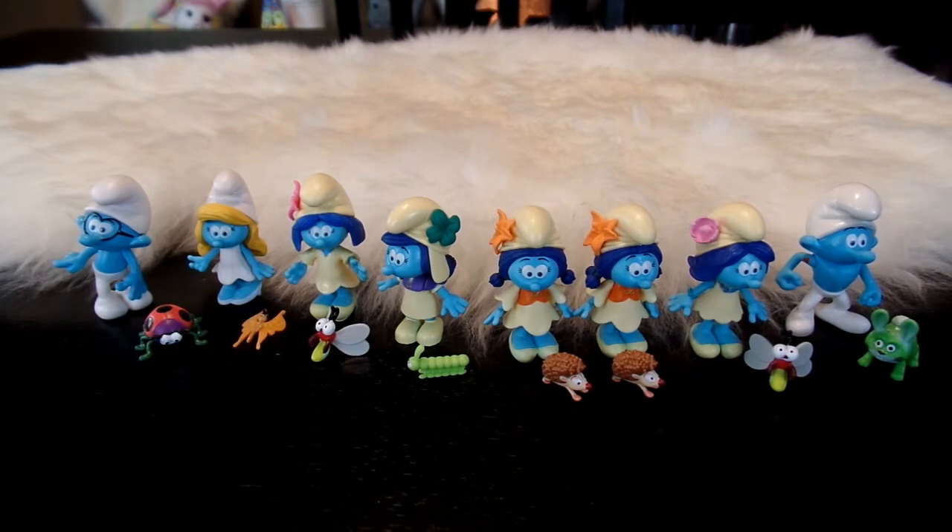I hope you enjoyed taking a look at all of these cute Smurf blind bag figures. If you liked this video, give it a thumbs up. Hit subscribe for more videos from April's Toy World. Thank you so much for watching and I'll talk to you later. Goodbye!